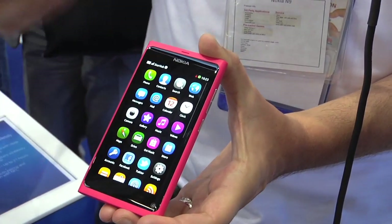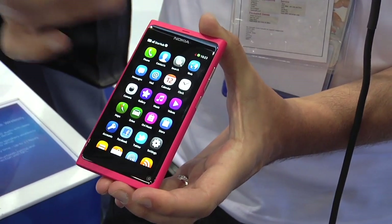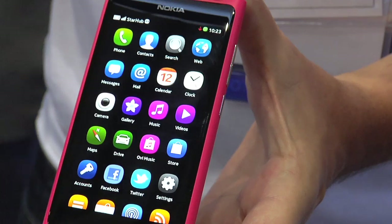After that we have the app grid. This is basically all of the apps that you have installed — your call, contact, search, web browser, chat, etc. So basically very familiar for most people.